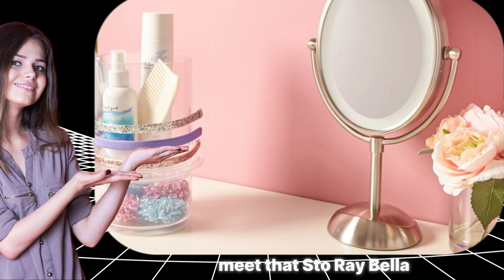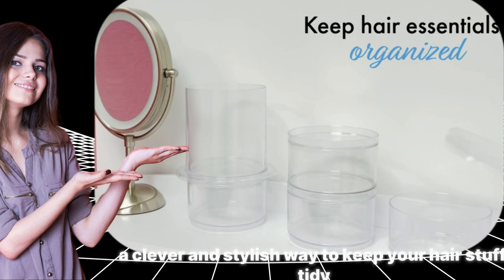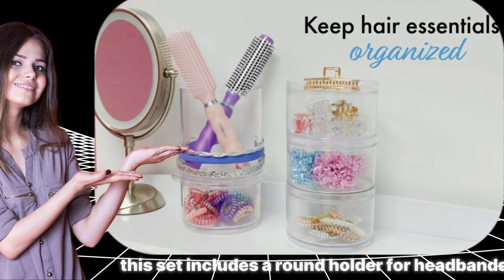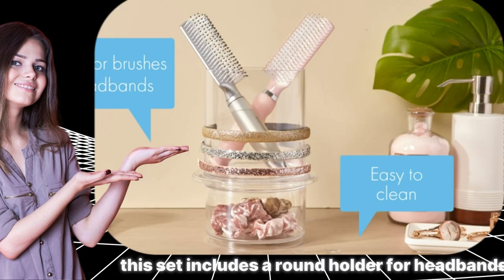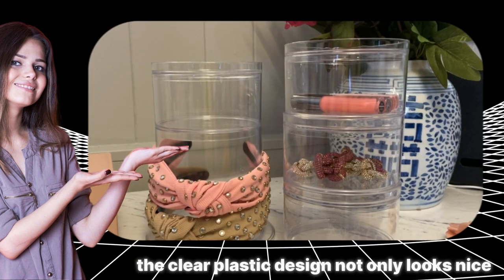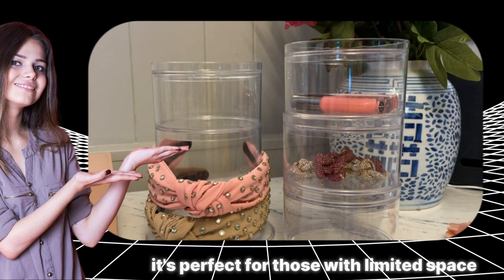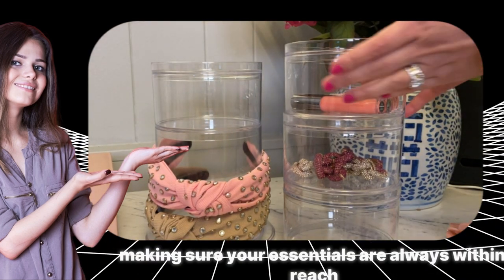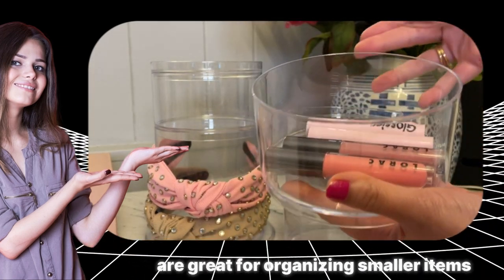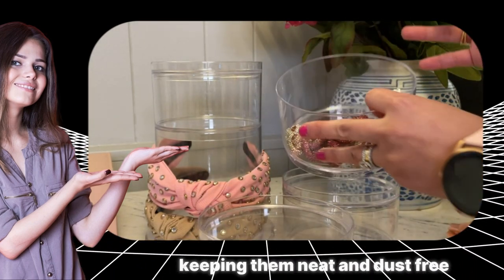Meet the Estorei Bella Stackable Clear Plastic Hair Accessory Organizer Set — a clever and stylish way to keep your hair stuff tidy. Made in the USA, this set includes a round holder for headbands and hair brushes that neatly stacks on containers with a tray lid. The clear plastic design not only looks nice but also lets you see everything easily. It's perfect for those with limited space. The containers with a tray lid are great for organizing smaller items like clips and ties, keeping them neat and dust-free.